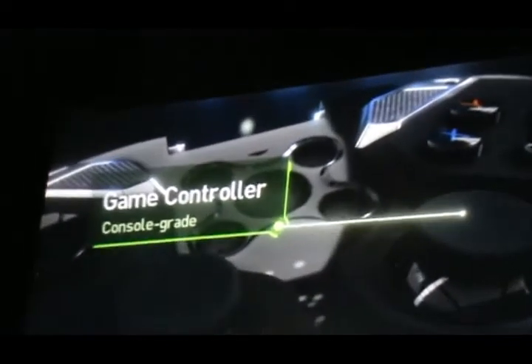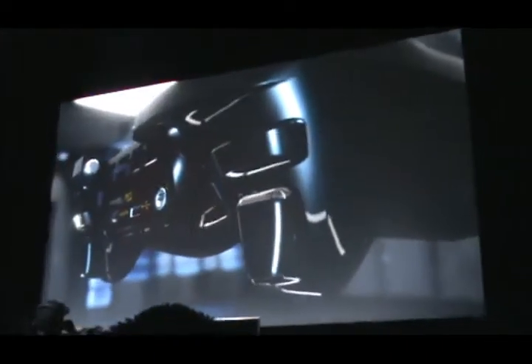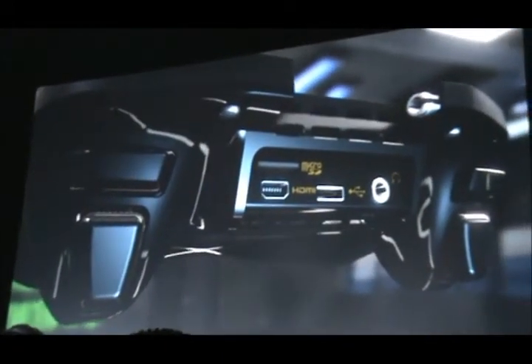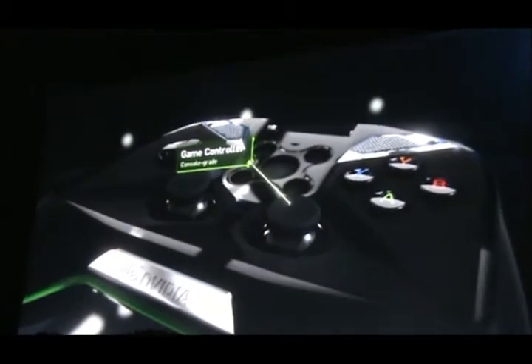Gamers need great game controllers — buttons, analog joysticks, digital D-pads, bumpers. All of this is rendered using the latest UE4 features. What looks like a video you could rotate is actually not a video at all — it's fully real-time rendered.